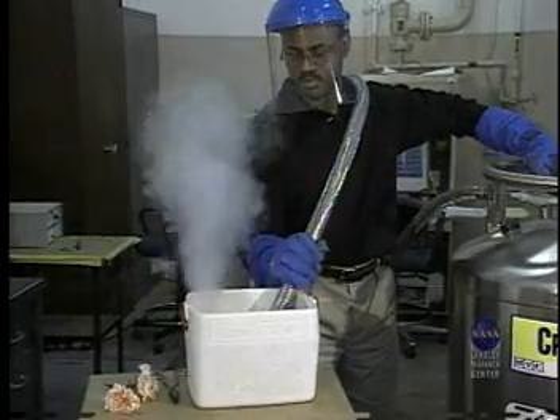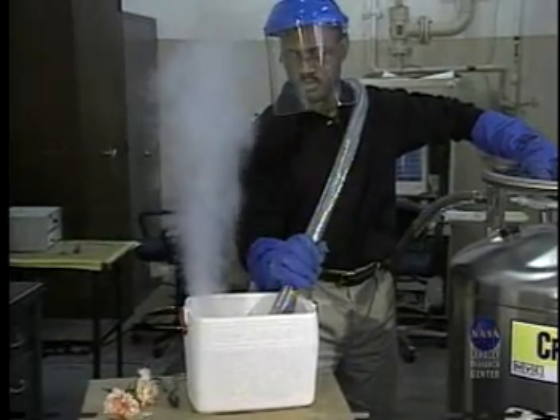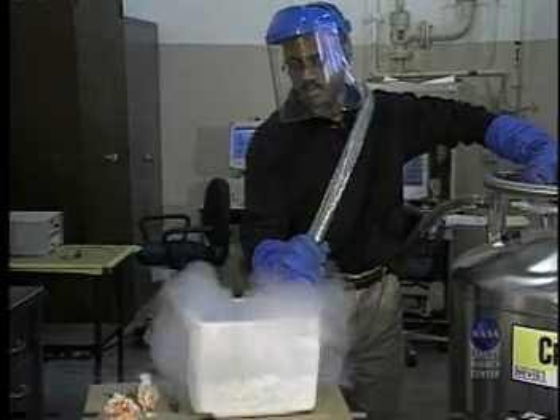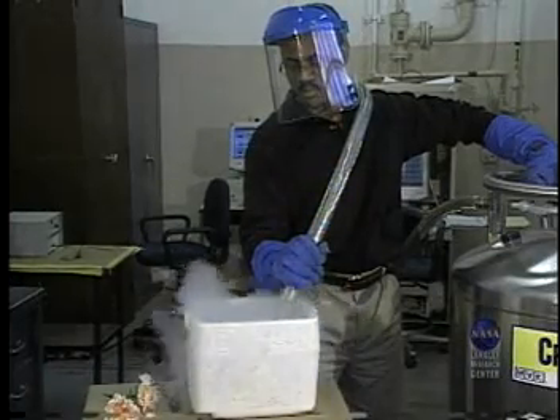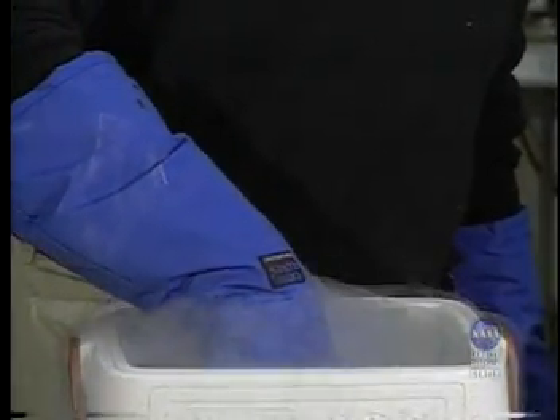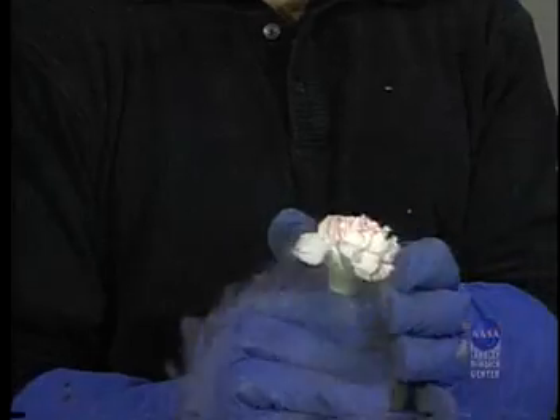In one test, we used liquid nitrogen and liquid helium to cool the specimen. The panel is cooled to negative 423 degrees Fahrenheit, then a mechanical load is applied. As an example of how cold liquid nitrogen is, we'll dip this carnation into liquid nitrogen and see how brittle the flowers become.